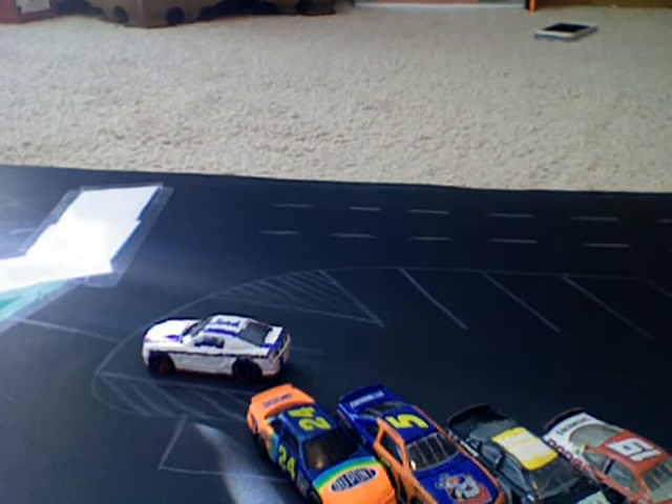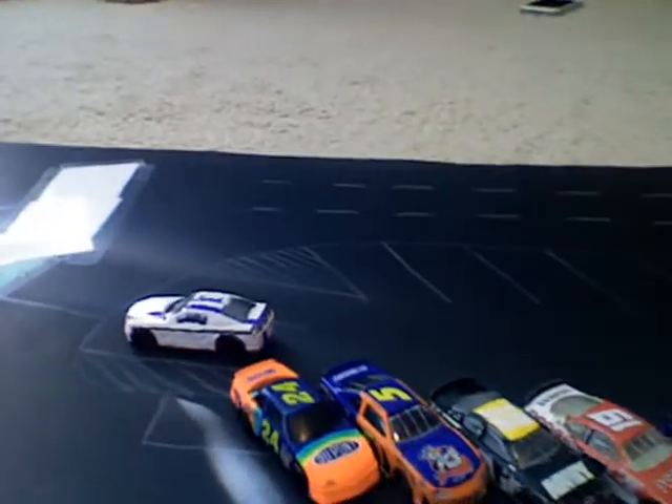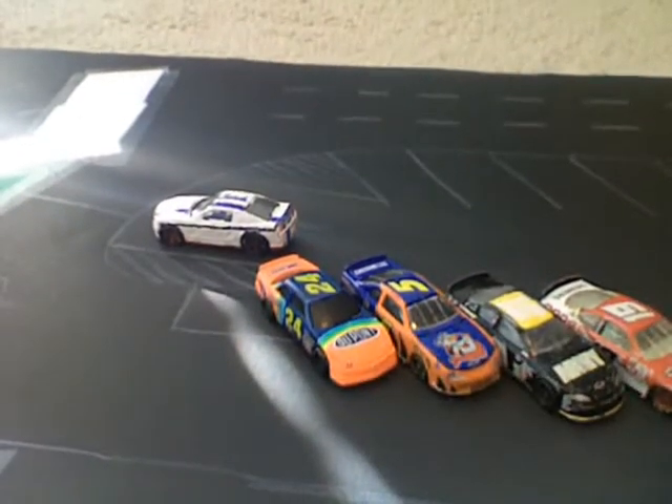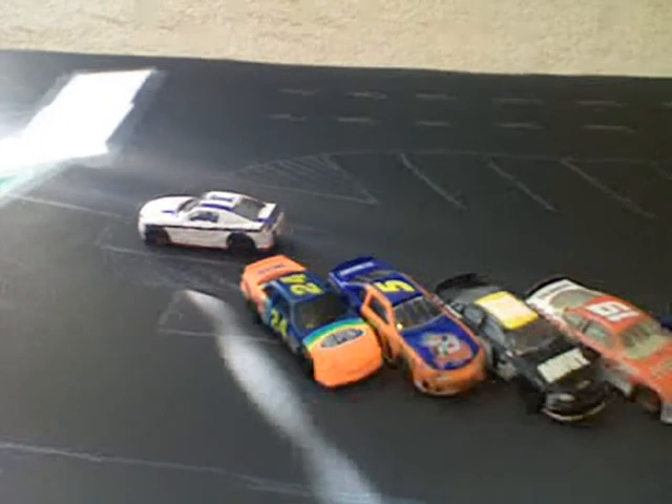Last was the 24 of Ian Dutta, who started on pole. I really don't know what happened with him — he just started falling back right away. He fell back the entire race and was one of the guys that pitted. It's hard to say what was wrong, but hopefully he'll rebound as the season goes along.